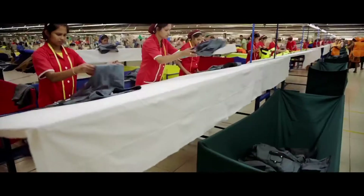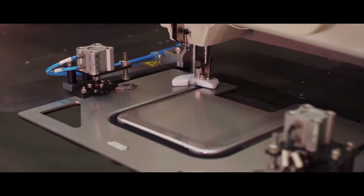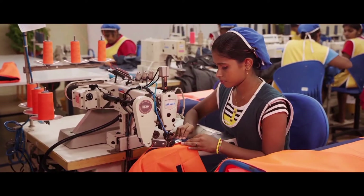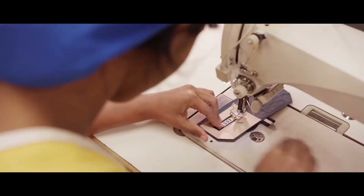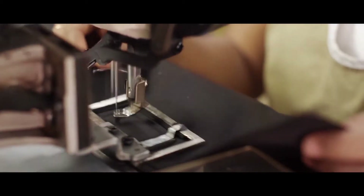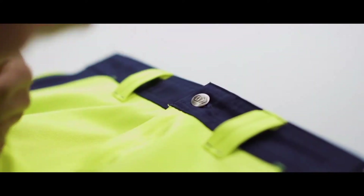All separate parts put together form a finished product. The combination of a well-trained staff and high-tech machinery guarantees a continuous high-quality level throughout production. During the production process, several quality controls take place — for instance, at the end of each production line where all garments are thoroughly checked.